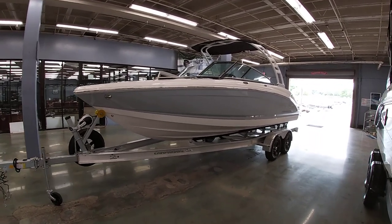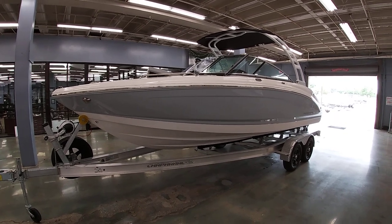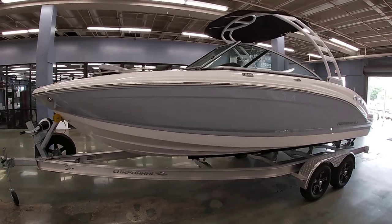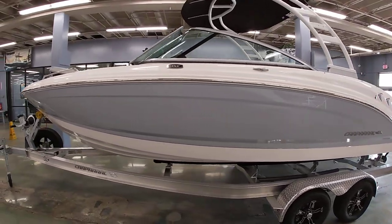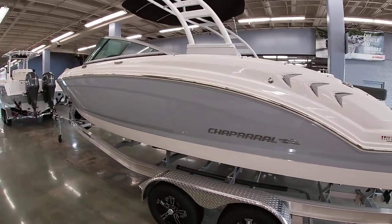Good afternoon everybody, this is Michael Paschal from Bent Marine. I want to take a few minutes to show you this 2023 Chaparral surf boat. This is a 23-footer, done in silver on the outside with a white bottom.